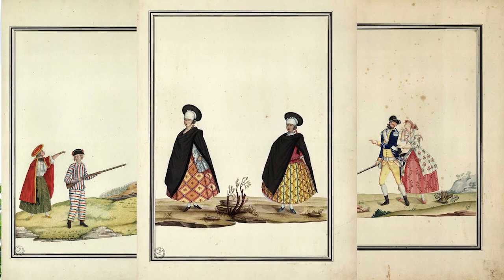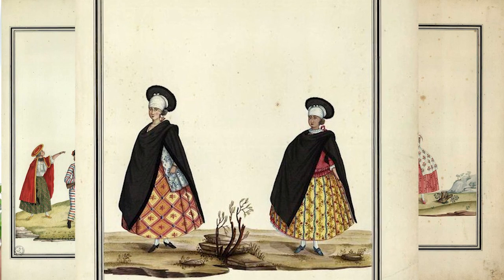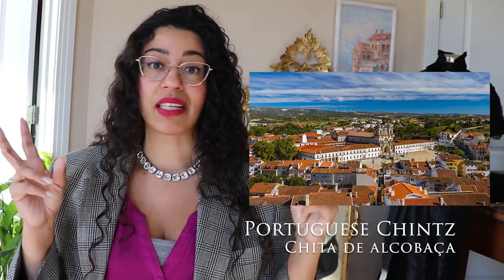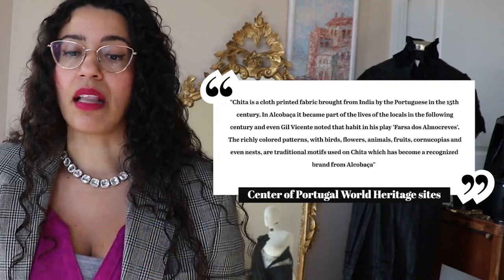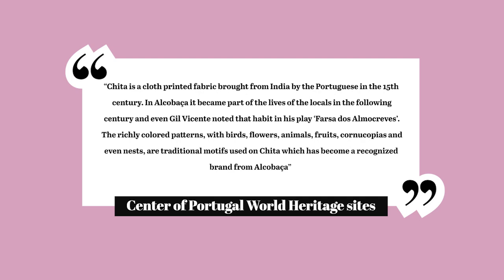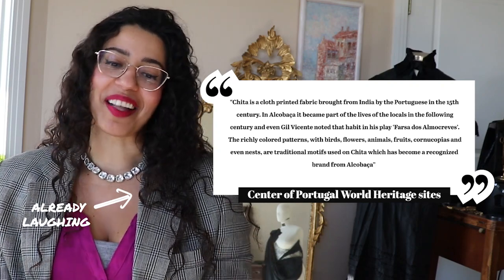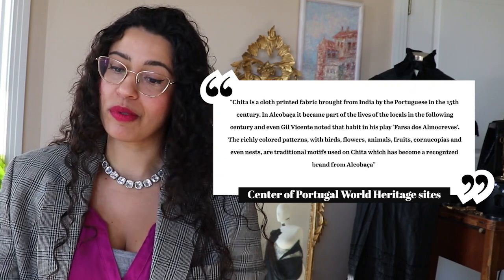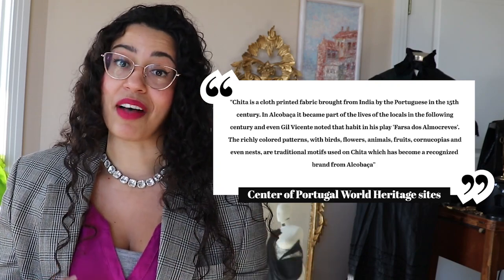Most chintz used in the Portuguese kingdom and its colonies was imported from India. But from the 16th century until the early 19th century, Portugal also had a famous style of chintz called Chita de Alcobaça. According to the Center Portugal World Heritage Sites, Chita is a cloth-printed fabric brought from India by the Portuguese in the 15th century. In Alcobaça, it became part of local life in the following century — even Gil Vicente noted the habit in the play Farsa dos Almocrevis. The richly colored patterns with birds, flowers, animals, fruits, cornucopias, and nests are traditional motifs of Chita, which has become a recognized brand of Alcobaça.